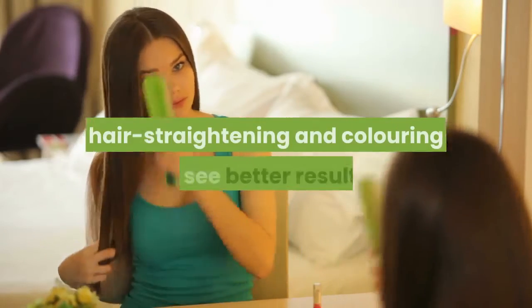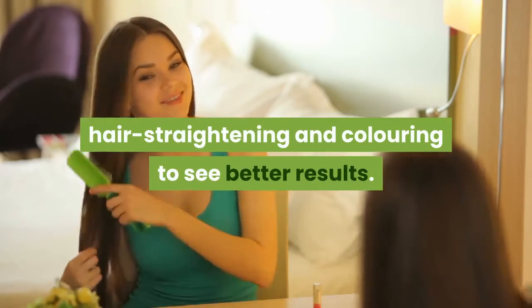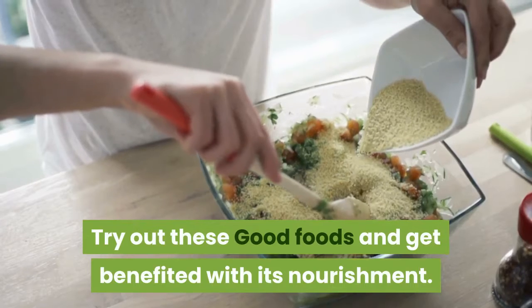Also check for dandruff, as it can also be a hurdle for hair growth. Reduce hair treatments like smoothening, hair straightening, and coloring to see better results. Try out these good foods and get benefited with their nourishment.